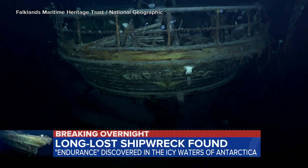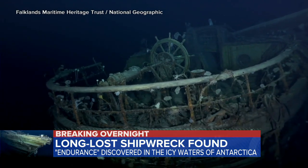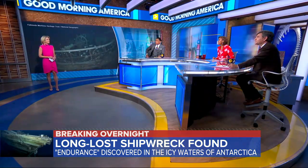Now with one of the biggest deep sea mysteries of our time finally solved, the wreckage of the Endurance has been found. Amy is here with an exclusive look from our good friends at National Geographic.